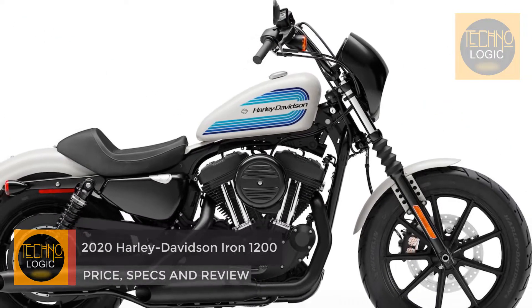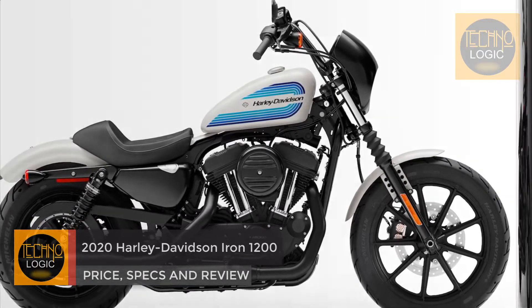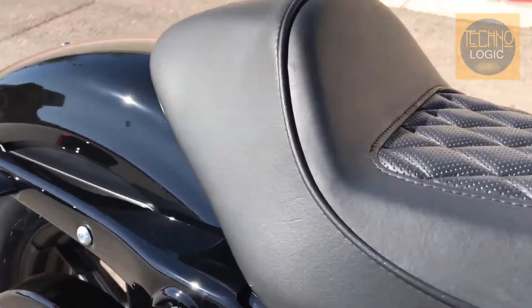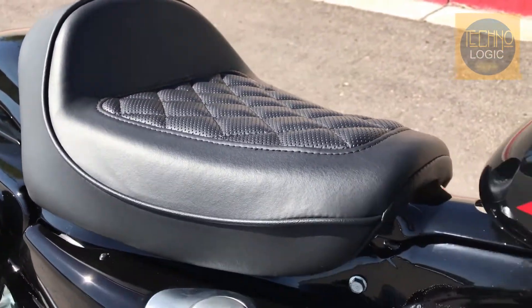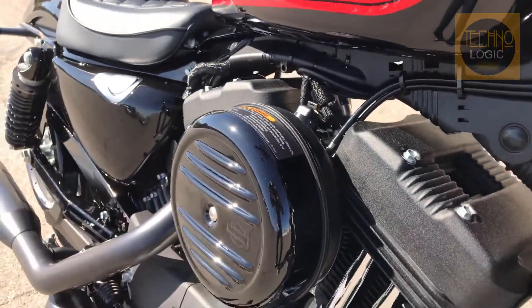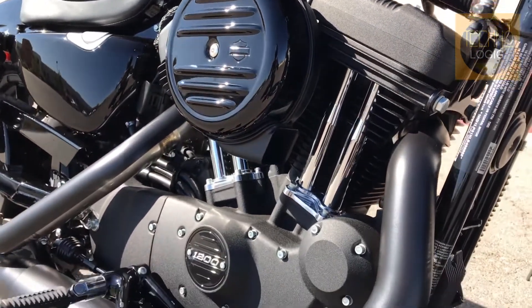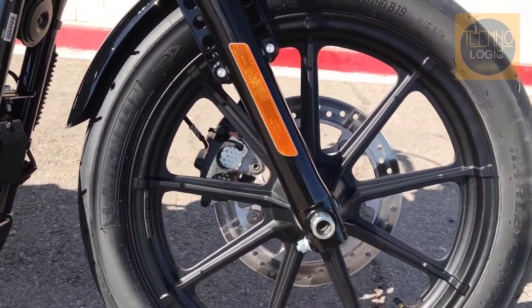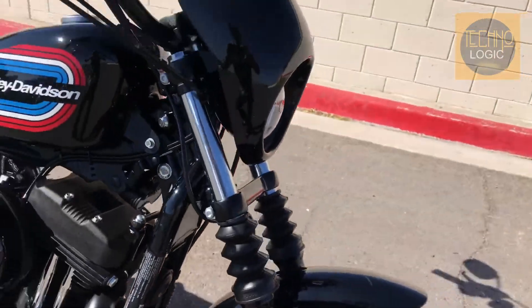The Iron 1200 gets a good-looking V-twin engine with a displacement of 1200cc. The V-twin is air-cooled and sounds like the classic Harley you expect — it's Harley's tried and true Evolution motor. The engine is mated to a five-speed manual transmission and makes 60 horsepower and 73 pound-feet of torque.